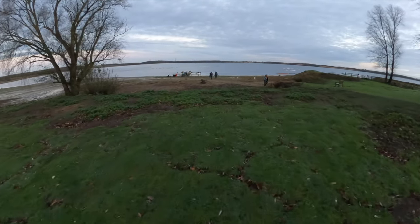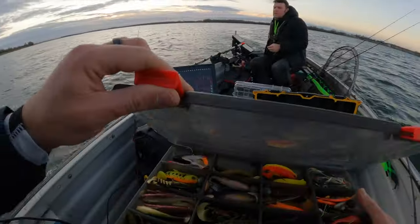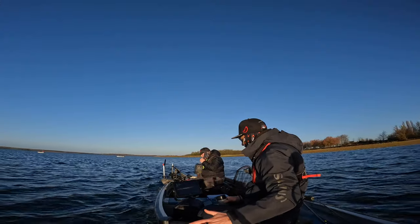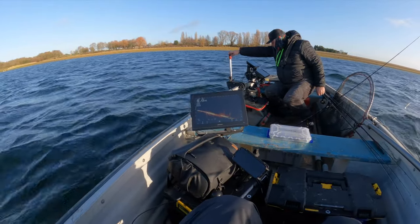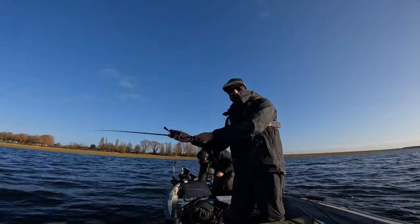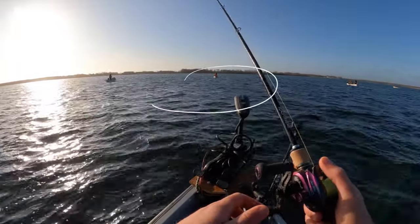Hello everyone and welcome back to another video. In this one I'm fishing with Ryan and we are going for perch, and maybe for some zander towards the end. After searching for more than one hour, we finally found the shoal of perch which was located in this area.